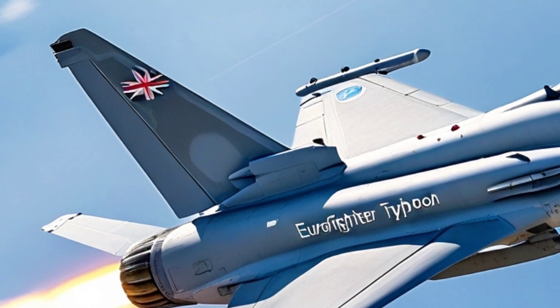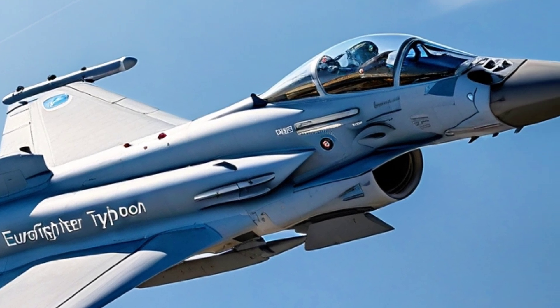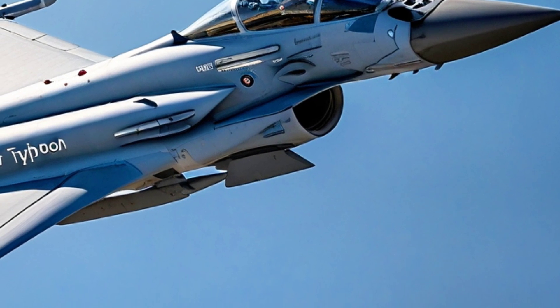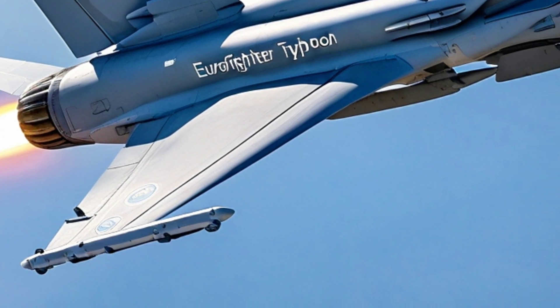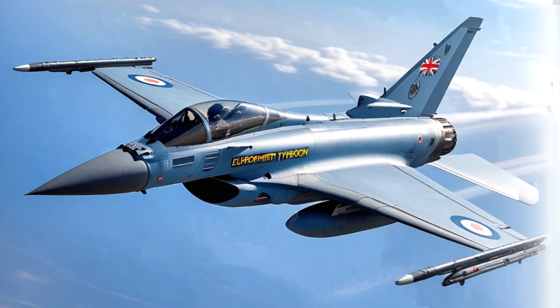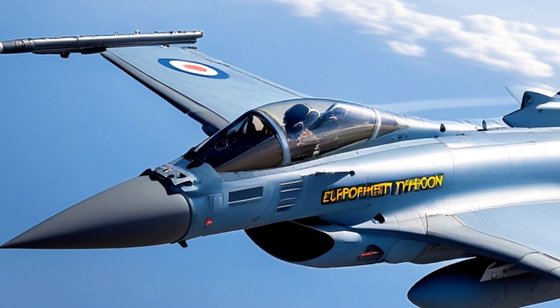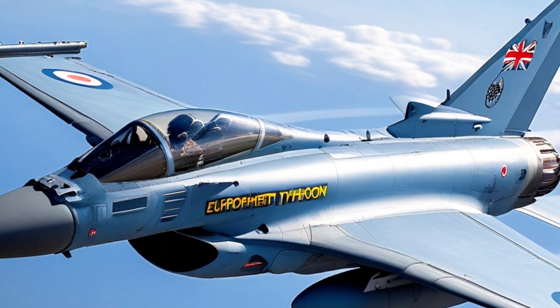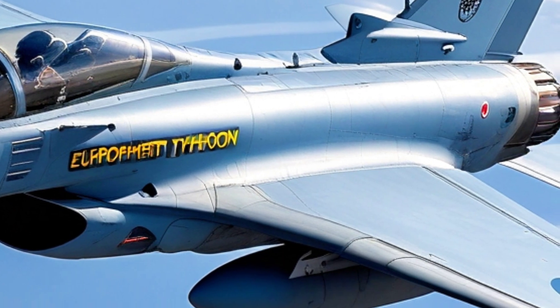Here's something that's often overlooked: the Typhoon's adaptability. Unlike many aircraft that age out quickly, the Typhoon is constantly evolving. The nations behind it are committed to upgrading it well into the 2030s and even 2040s. Programs like the Long-Term Evolution LTE project are ensuring that the Typhoon stays relevant with software upgrades, new sensors, and better integration with future systems like the next-gen FCAS — Future Combat Air System.